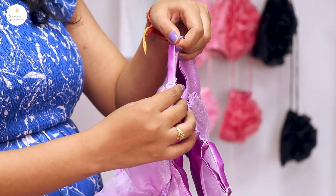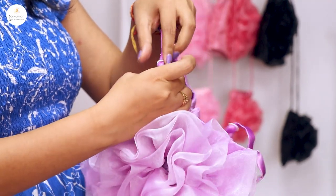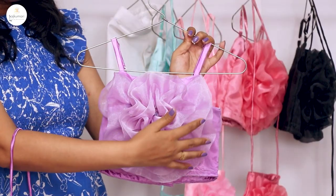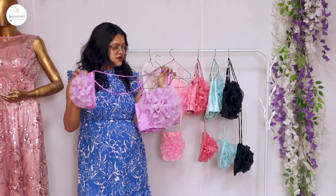You will get the straps here. You can adjust them in the middle of the waist, and you can adjust the cut in the back side of the waist as well. This is a whole hand-stitched flower.